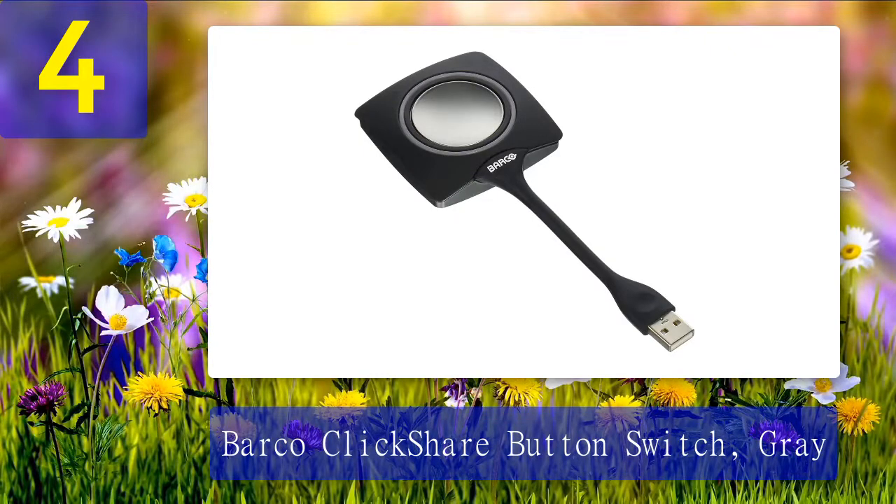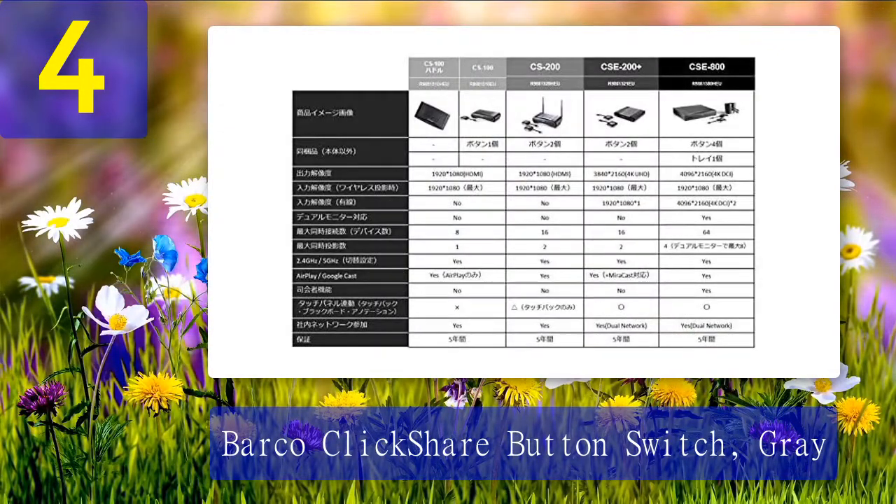Coming in at number 4: Barco ClickShare Button Switch Gray. This may seem like a rather strange thing to include on this list, but given the Barco unit we just talked about, I thought it was well worth a closer look. This is priced at a couple of hundred bucks, so it is only worth purchasing if you already have a good receiver. If you do, then picking up a Barco ClickShare Button Switch Gray could be just what you need to give your presentations the extra kick they need.